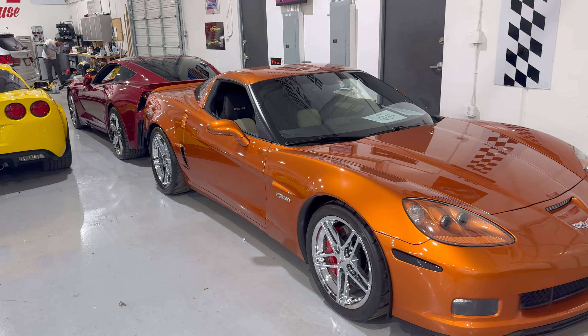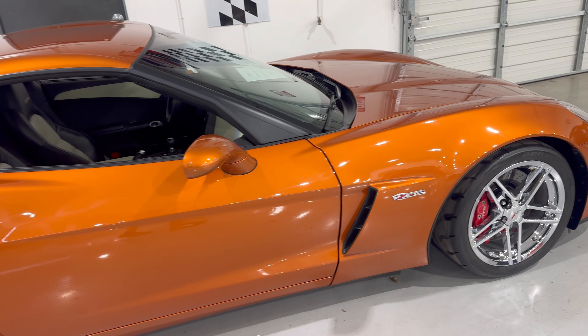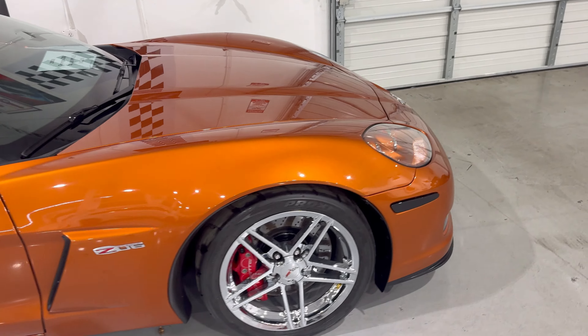If you'd like to get more information on it, you can find it on the Corvette Warehouse website, corvettewarehouse.com. But just take a look at this beautiful Atomic Orange — this thing is gorgeous.